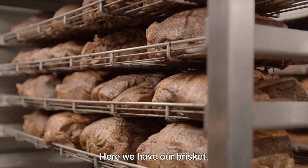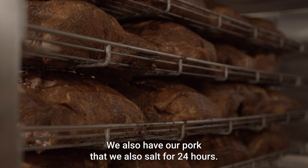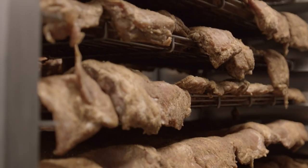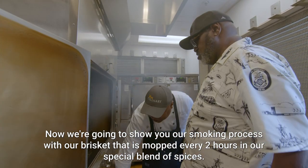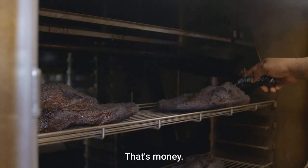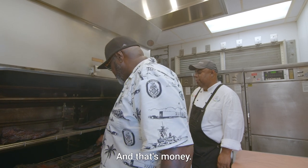Here we have our brisket. We also have our pork that we salt for 24 hours. We have our Memphis-style rib, as well as our Kansas City rub chicken. We're going to show you our smoking process with our brisket that's mopped every two hours, and our special blend of spices. That's all about feel. I can tell by the way it feels. That's money.